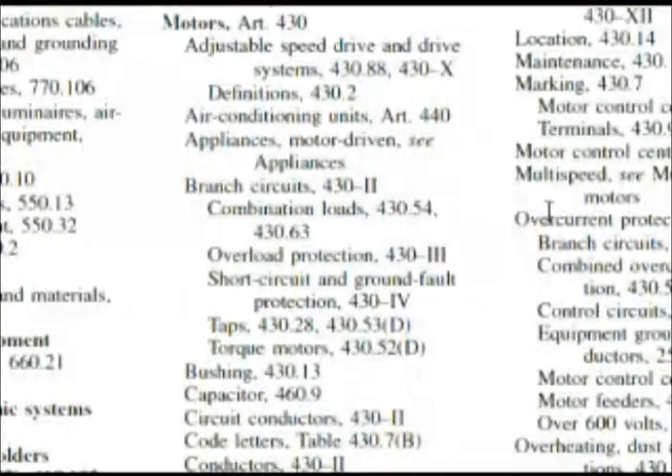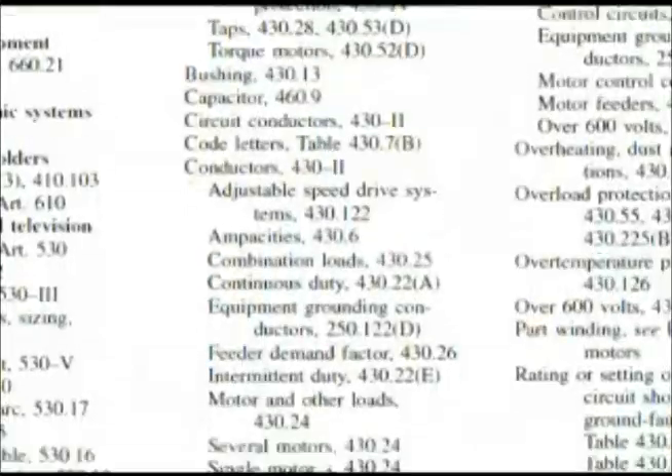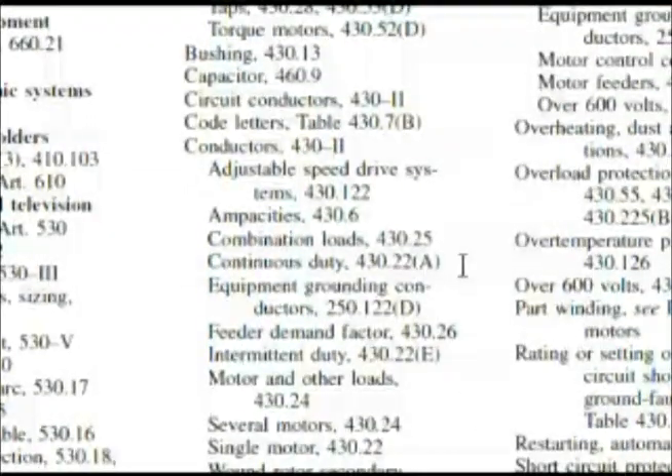Here we are at motors — Article 430 — which is what our question was about. Let's start looking at some of these things. Branch circuits: 430, Roman numeral II. That's good, but let's look a little further down to see if we can get something more specific. We find right here: continuous duty, 430.22A.